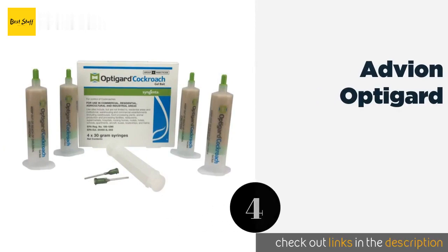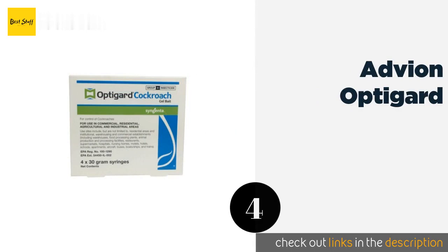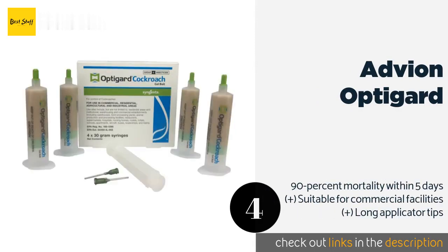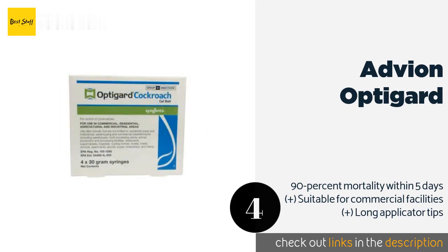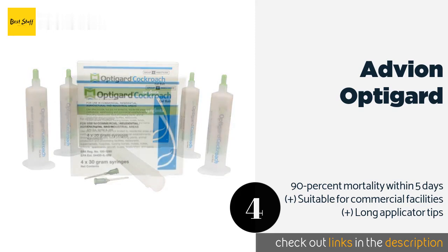The next one is Adveon OptiGuard. Adveon OptiGuard is often effective against species and colonies that have built up a resistance to other products. It is a completely odor-free, non-staining formula, so you don't have to worry about it damaging wood or other surfaces. This product is available on Amazon for $34.